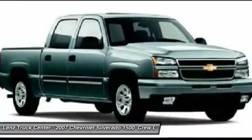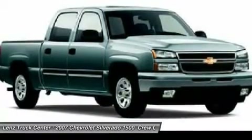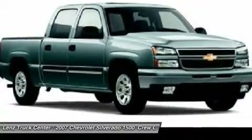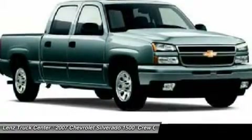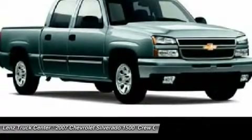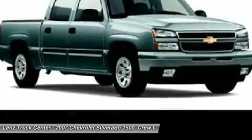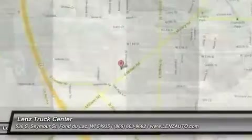Disclaimer: dealers shall in no way be held liable for any errors or omissions to be found on these web pages. All prices are plus any applicable state taxes and service fees. We will do our best to keep all information current and accurate. However, the dealership should be contacted for final pricing and availability.